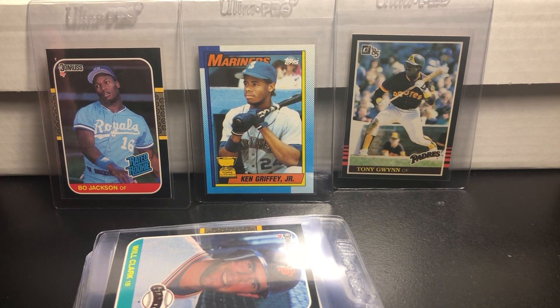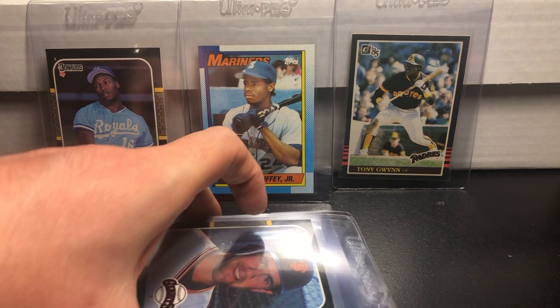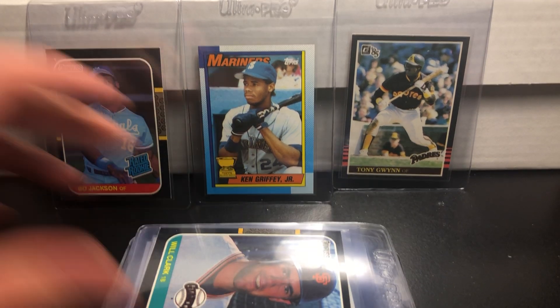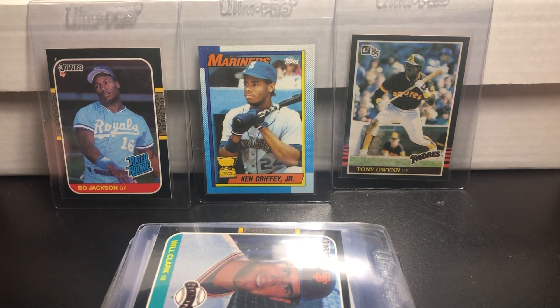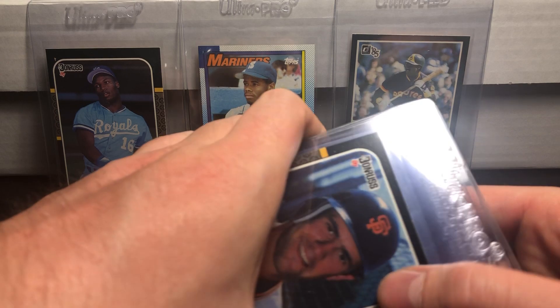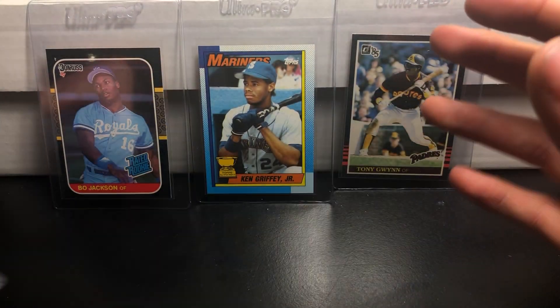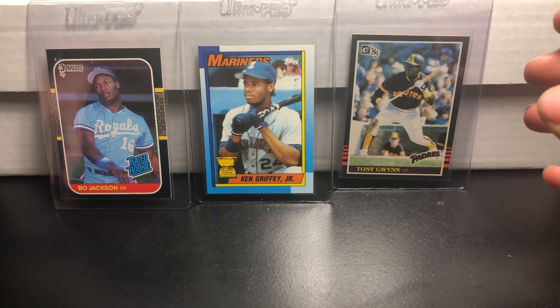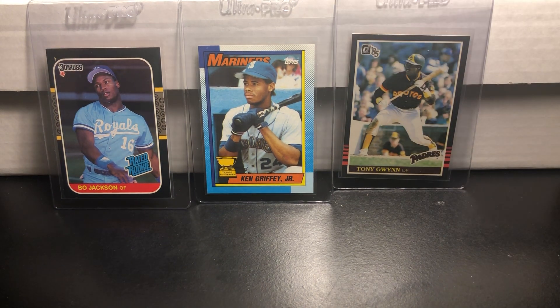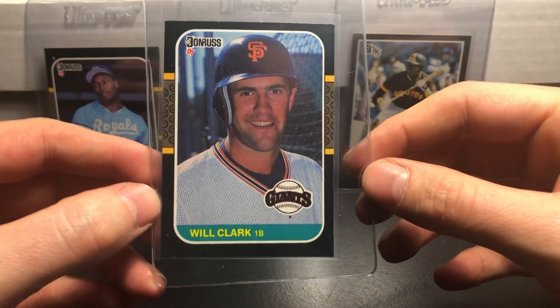What is up everyone, welcome back to CJC Cards. Today is Friday, so I hope all of you guys are having a wonderful Friday. I've got a little video for you guys today going over some of the cards that I plan on sending into PSA to get graded for my first ever submission. Most of these cards are ones that I pulled out of Throwback Thursday episodes.